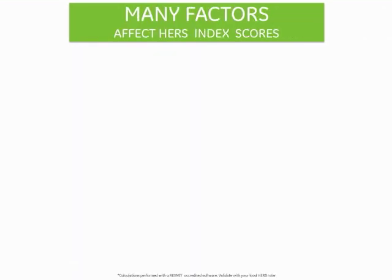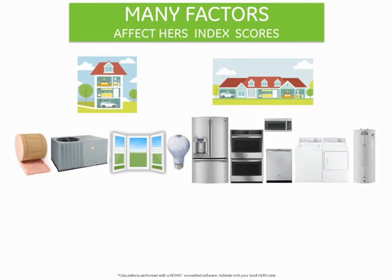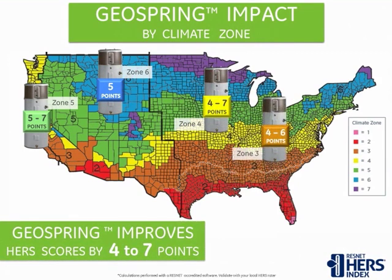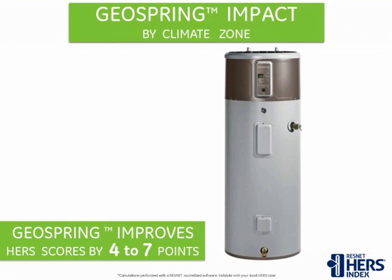There are many factors that affect a HERS Index score for a home, such as climate zone, home size and configuration, insulation, windows, central heating and air conditioning systems, lighting, appliances, and water heaters. The GeoSpring Hybrid Electric Water Heater improves HERS ratings by four to seven valuable points across all climate zones and home configurations — a similar HERS score improvement as tankless gas, but with GeoSpring the envelope of the house will be tighter and you will save on installation costs. Check with your local HERS Rater and discover the value of switching your communities to GeoSpring. A list of certified HERS Raters is available at ResNet.us.